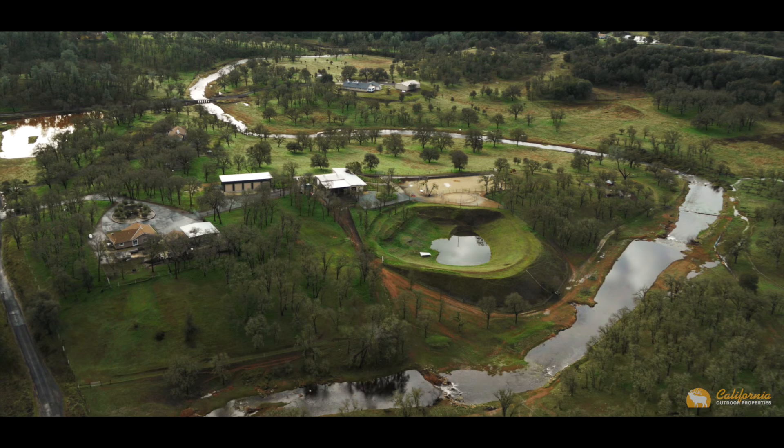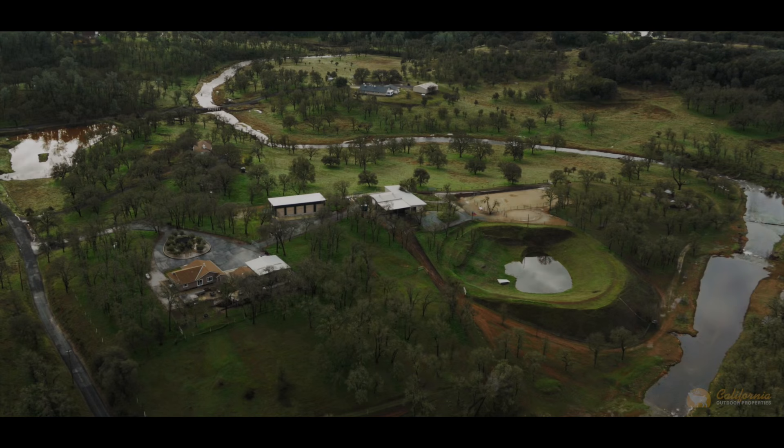Thanks for joining us on this tour of Happy Trails Ranch. It's a fantastic recreational property that could go many different directions. I'm Sandy Ballou with California Outdoor Properties.